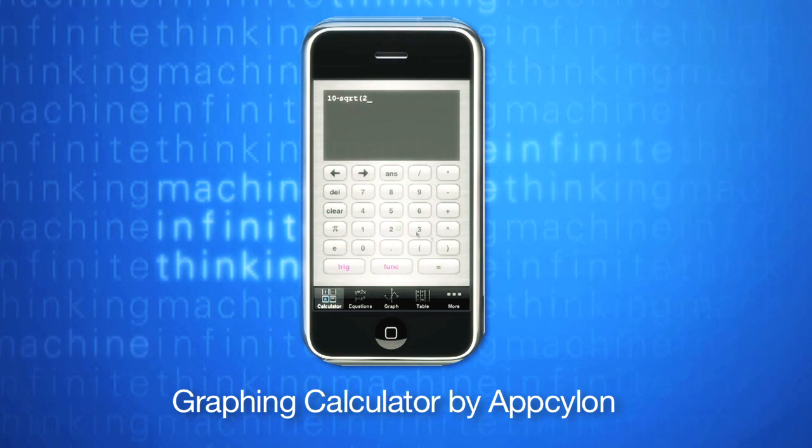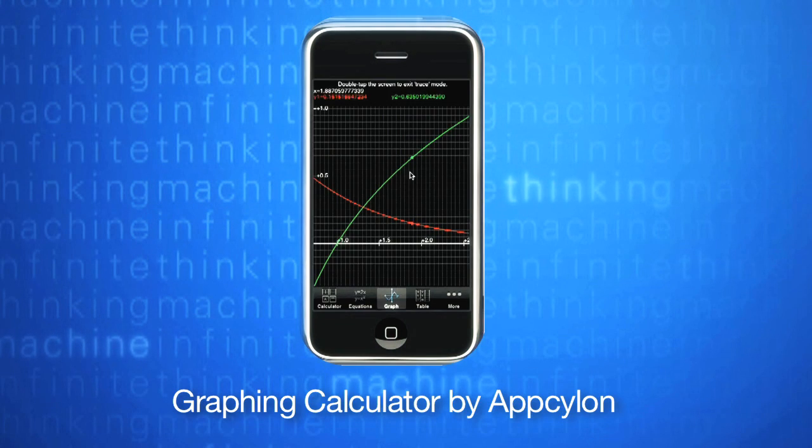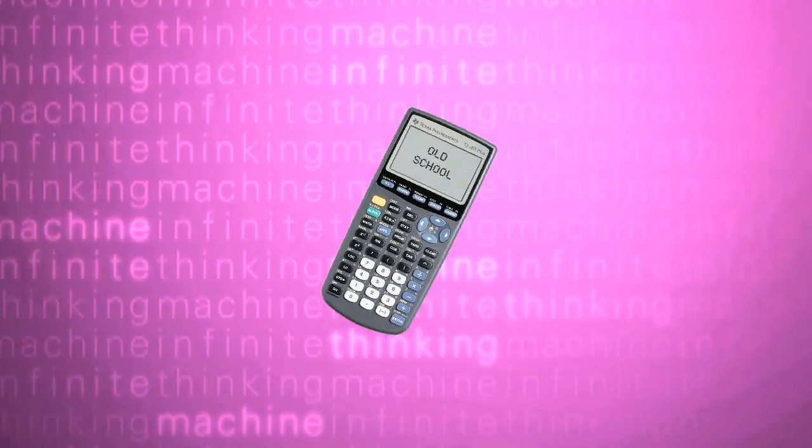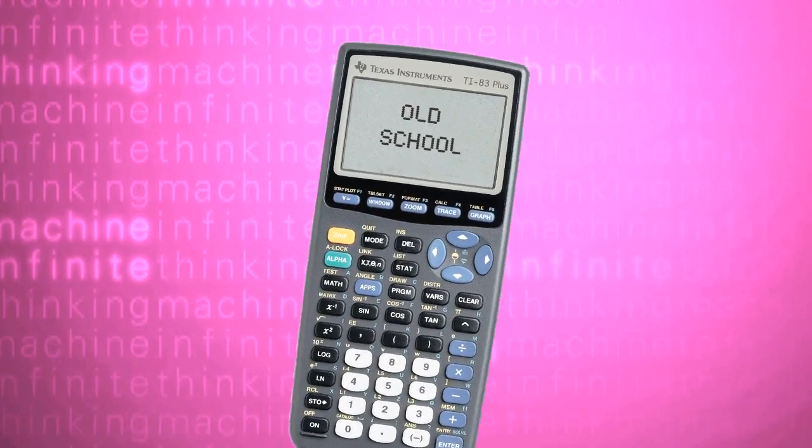Appropriately named, this app includes the ability to graph multiple equations and — get this — email results. This is a cheap and quick solution to the behemoth Texas Instruments devices that dominated the 90s. Graphing Calculator is a perfect addition to any high school math student's academic app tool belt.